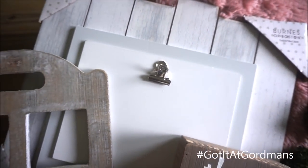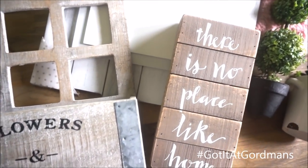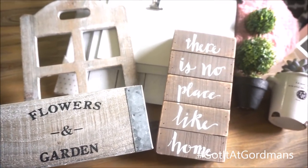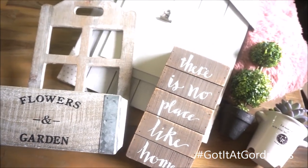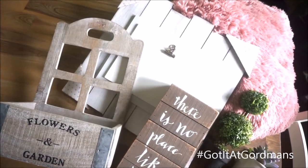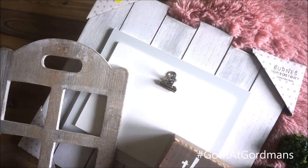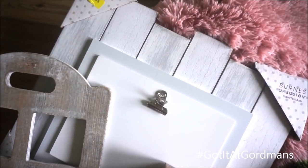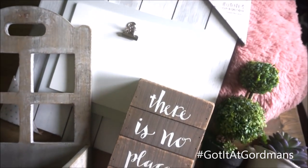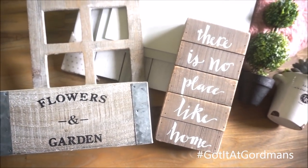That is all I have to share for this part of my Gordman's haul. Stay tuned for tomorrow's video where I will be detailing all of the baby items I found — I was super impressed with the baby selection; very unique stuff. Thank you guys so much for watching. I hope to bring you a few more Gordman's hauls as the seasons pass. If you have any questions, please leave them in the comments below. I'm very interested in knowing what your favorite product in this haul was, so let me know. Check my description box for the direct link to Gordman's. If you're not yet subscribed, please subscribe and join my YouTube family. I'll see you in tomorrow's video — take care, bye!